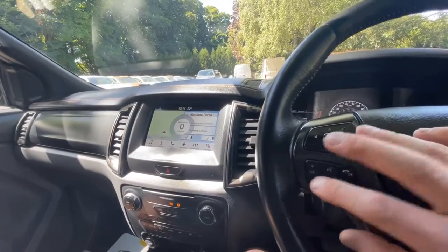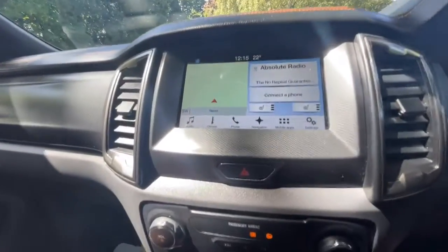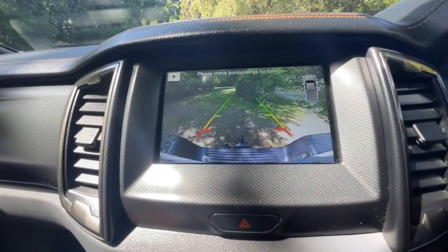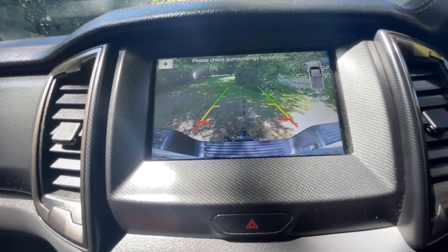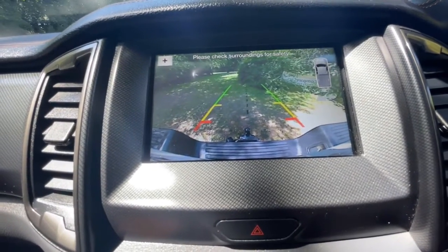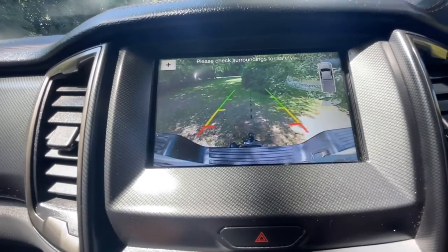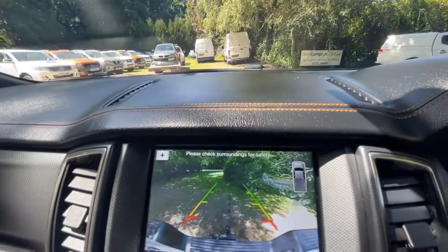You can hear the speakers are good — there's no distortion, everything sounds as it should. Media centre — reversing camera first: as you can see it's a lovely clear screen, very easy to see. In the top right-hand corner you can see the picture of your truck, and there's a sensor indicator in front and behind that shows you where your parking sensors are, so you've got a decent idea of where you are in relation to things.